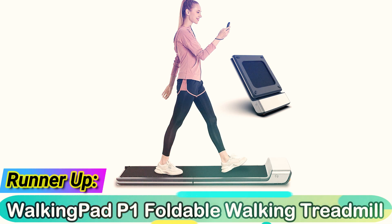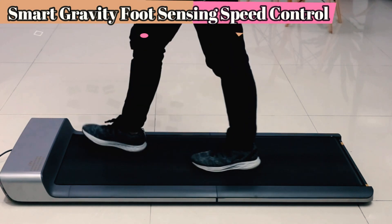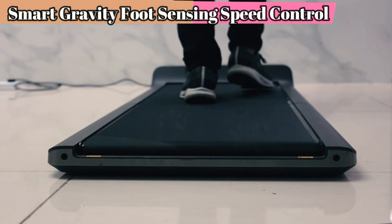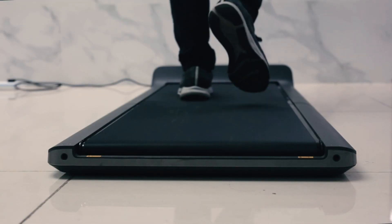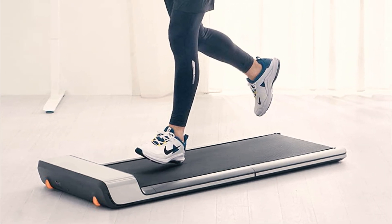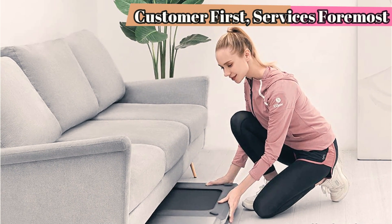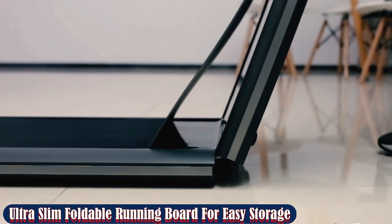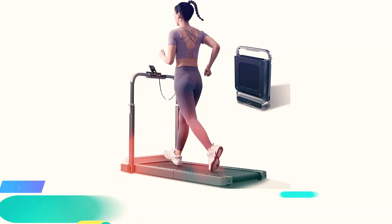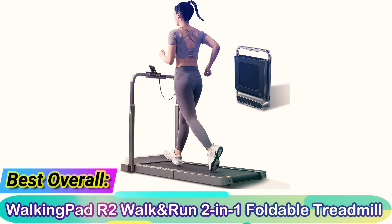Runner-up: Walking Pad P1 (Pone) Foldable Walking Treadmill. If you're looking for a walking pad treadmill at a more affordable price, definitely check out the Walking Pad Pone Foldable Walking Treadmill. At under $500, this comprehensive pad offers a compact and foldable design, foot-sensing speed control, and an accompanying handheld remote control. When folded down, it requires less than 0.5 square meters of storage space. For greater comfort and protection, the device also includes a layer of impact-absorbing EVA.